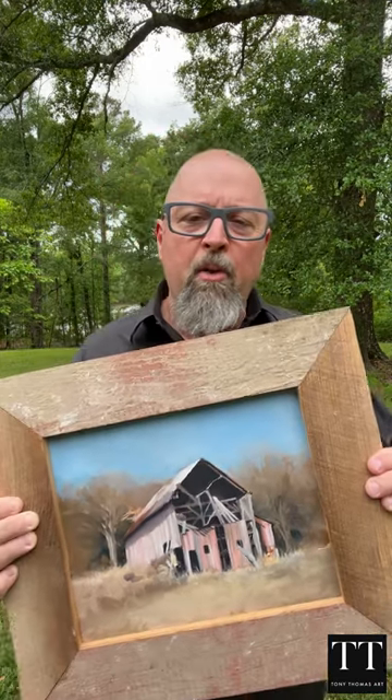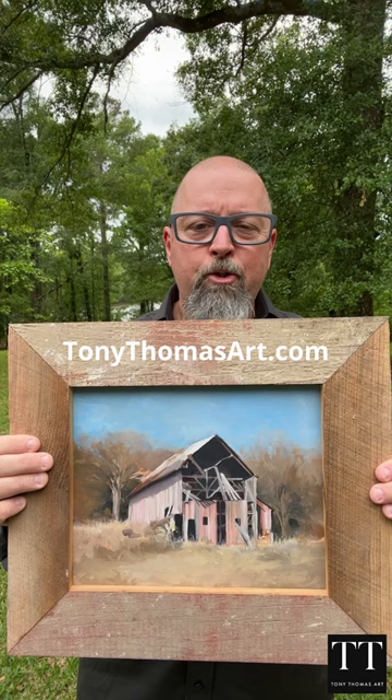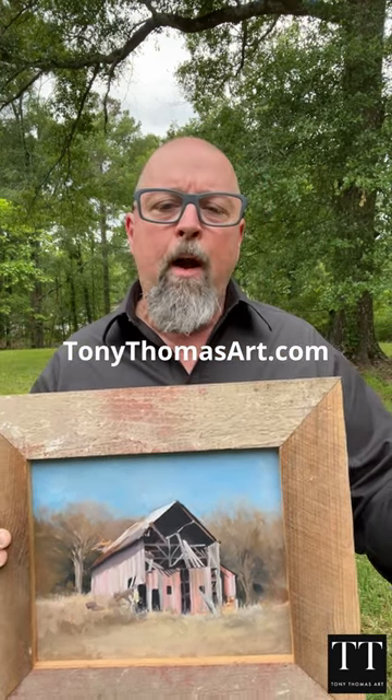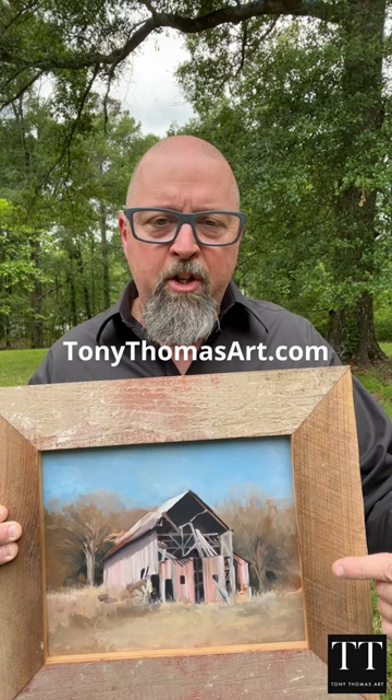So this is the original, and you can pick it up at TonyThomasArt.com. You can also get prints, canvas wraps, and framed prints of this painting right here.